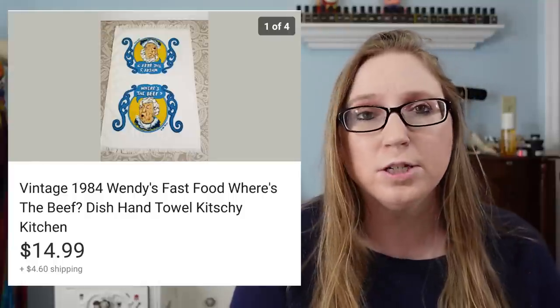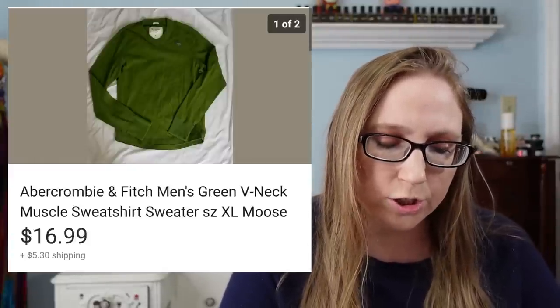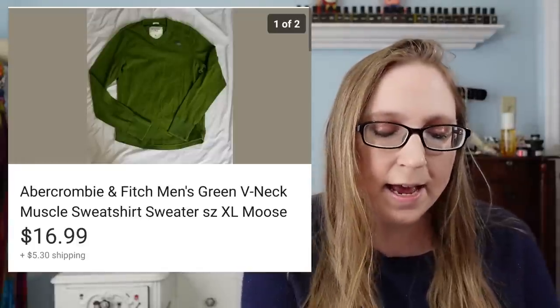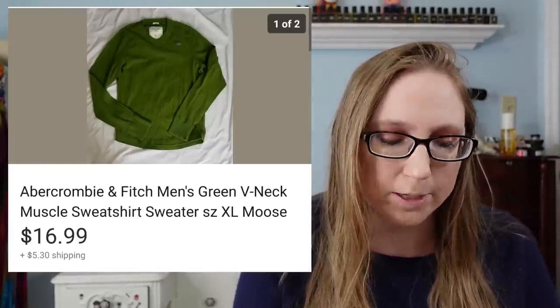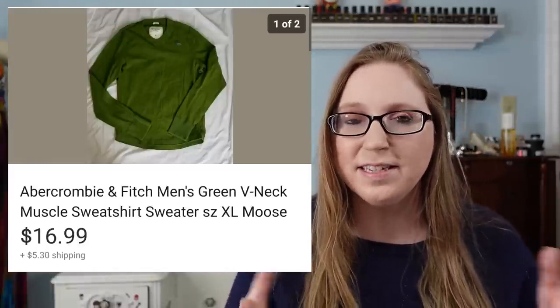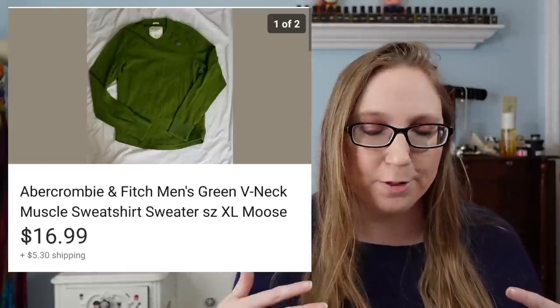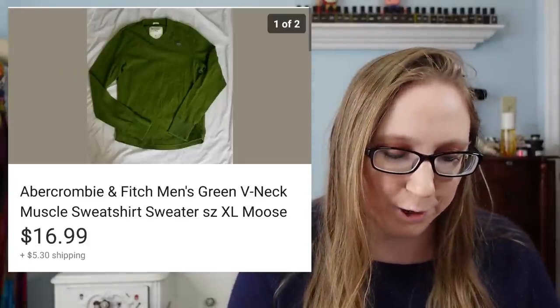Some people also collect advertising pieces. Next I have a men's Abercrombie and Fitch sweater. This sold for $16.99. It probably came from a fill-a-bag rummage sale. When I say I get stuff from a fill-a-bag sale, I tend to say it was a dollar, but if you average out what I pay for the bag and how much stuff I put in it, it's probably less than a dollar.